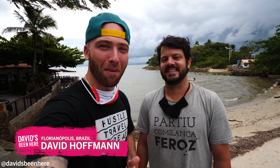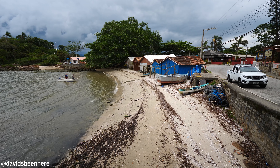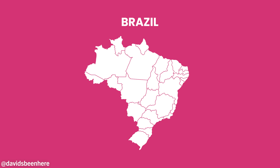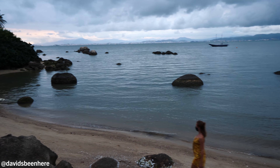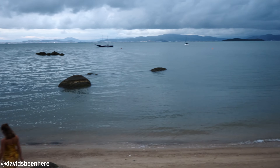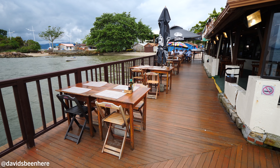This is David Hoffman from David's Been Here with my boy Guilherme from Rio4Fun, Rio4Food. We are here in the northern part of Florianopolis, the party capital of Brazil. Amazing beautiful island, Isla Mágica. Ilha Mágica. We are here at Bar Pitangueiras in the Sambaqui region. It's on the other side of the island. Beautiful, man.